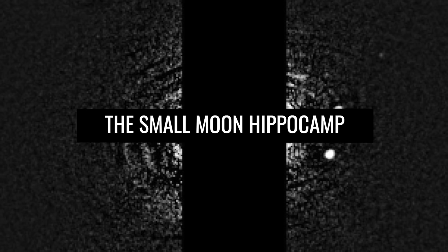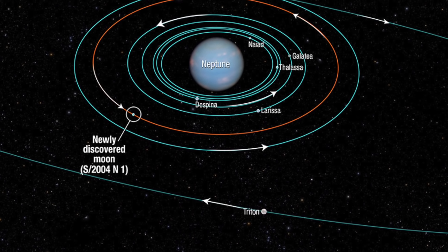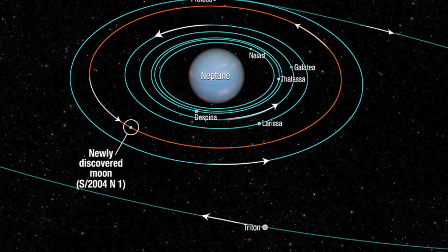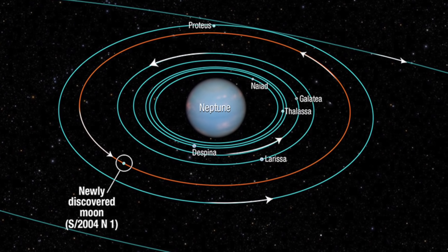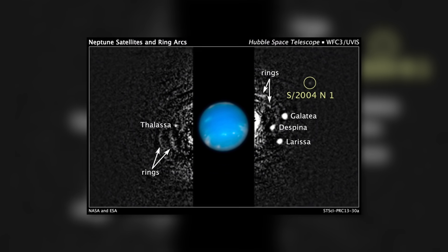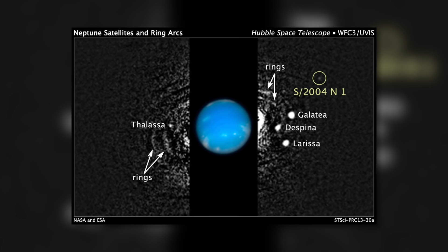On a photo taken by the Hubble Space Telescope, we recognize the small moon Hippocamp — the smallest of all of Neptune's moons. This natural satellite of the ice giant was discovered in 2013. When Voyager 2 passed the vicinity of Neptune, it could not discover Hippocamp due to its limited technical capabilities, since the moon is not only extremely small but also quite dark. On the images published by NASA, we can also see the moons Thalassa, Galatea, Despina, and Larissa.